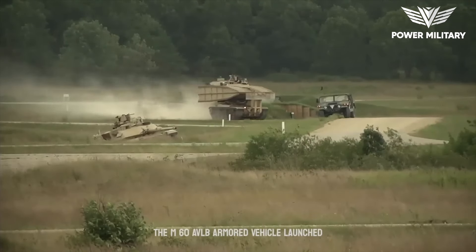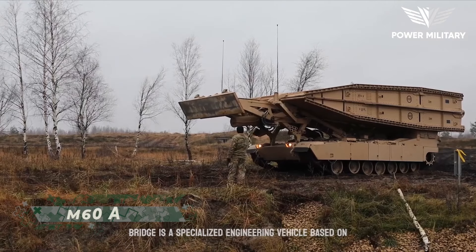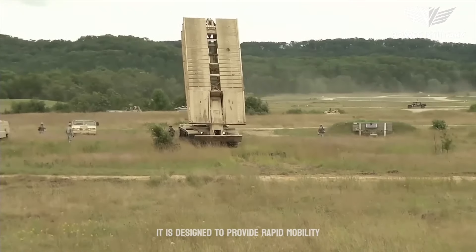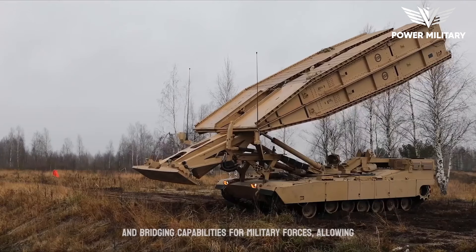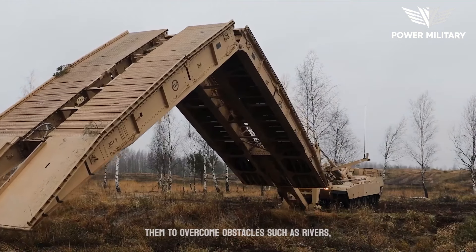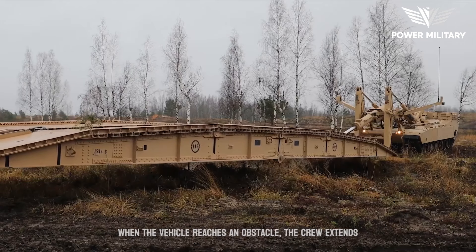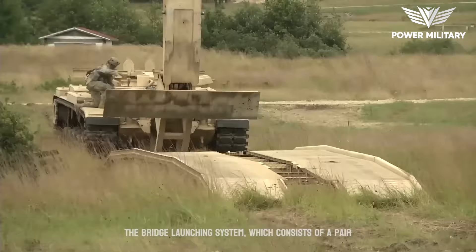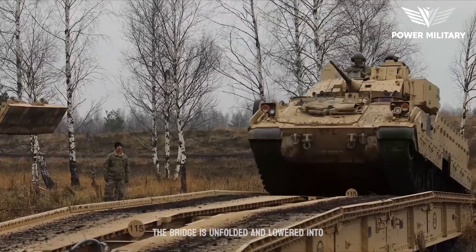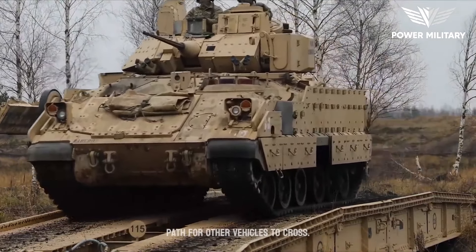The M60 AVLB Armored Vehicle Launched Bridge is a specialized engineering vehicle based on the M60 Patton main battle tank chassis. It is designed to provide rapid mobility and bridging capabilities for military forces, allowing them to overcome obstacles such as rivers, ditches, and other impassable terrain. When the vehicle reaches an obstacle, the crew extends the bridge launching system, consisting of a pair of articulated arms and a bridge span, which is unfolded and lowered into place using hydraulics, creating a stable path for other vehicles to cross.